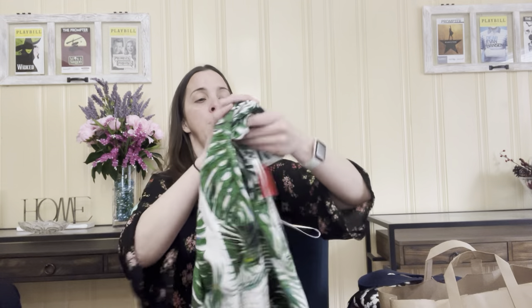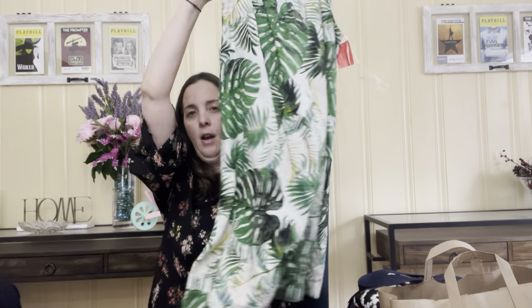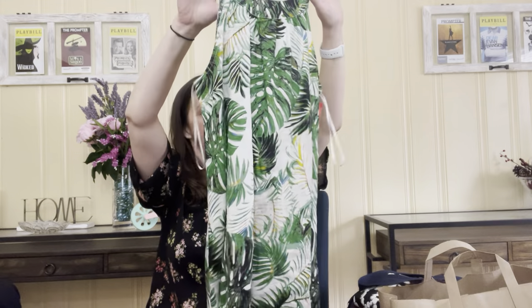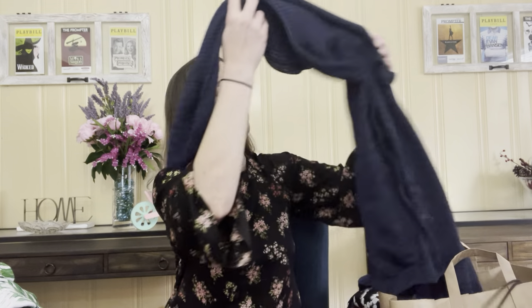Then there's this one — when I felt it I immediately knew it was linen, and it is, 100% linen. It's Tahari, super beachy and great for throwing on vacation. It has a keyhole back, so super cute. It is a size small — I'm not going to lie, this might be another one I try on. They had it for $20 and the original price is $64. I will say that this consignment store does sometimes underestimate the MSRP on things, but it gives me a ballpark on what something is worth.